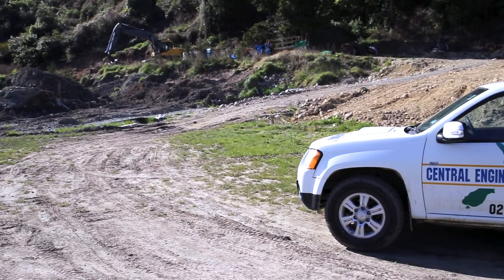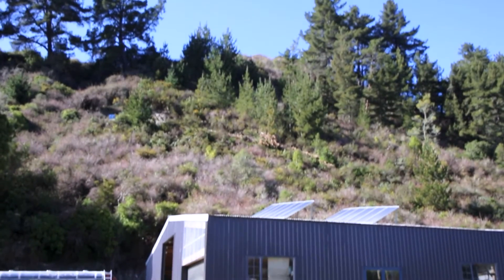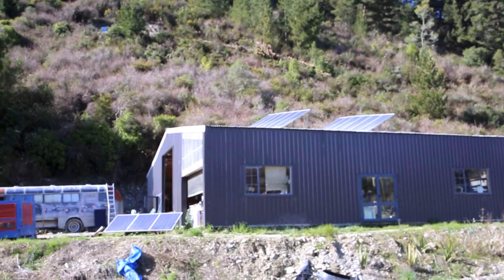We're operating fully off the grid here — there's no power coming onto the property at all. We've got 15 panels up to bring the power in, and a 48-volt system running two inverters.